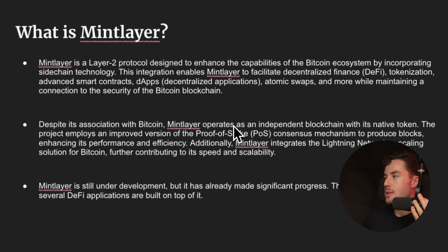I just want to preface this by saying I'm completely biased because I hold this token. Today we're going to be going over how it works, some of the features, the tokenomics, components, and all that stuff. Mintlayer is a Layer 2 protocol designed to enhance the capabilities of the Bitcoin ecosystem by incorporating sidechain technology, enabling decentralized finance, tokenization, advanced smart contracts, dApps, and atomic swaps.